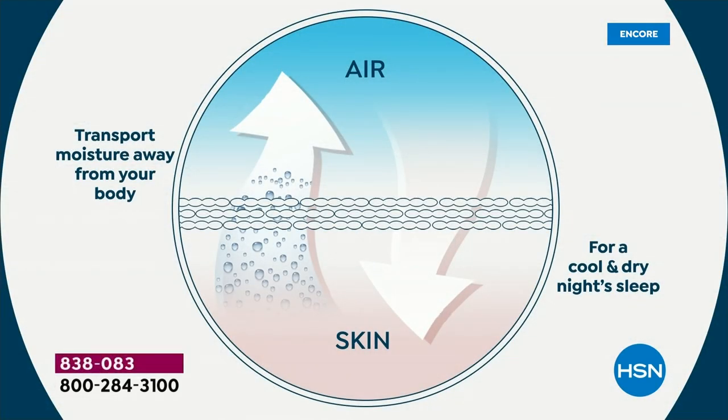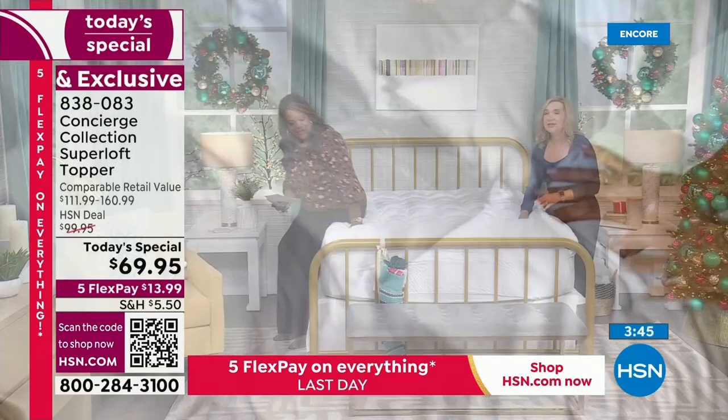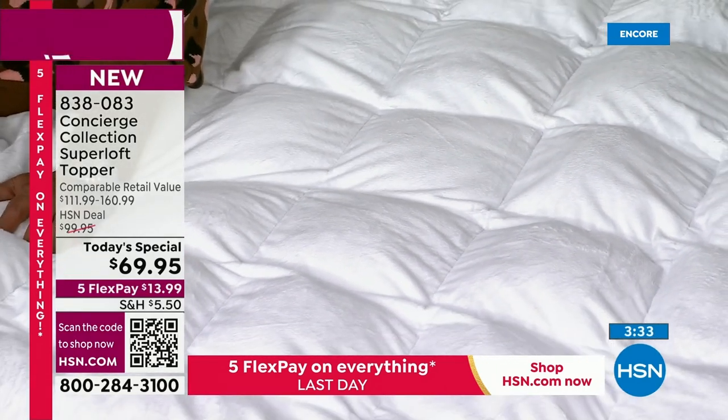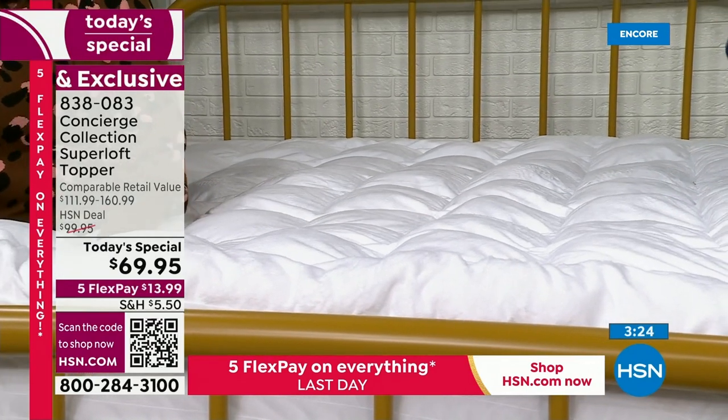A lot of mattress pads have an underside that's an afterthought — some mystery fabric that falls apart when you wash it. On this one, the underside is that exclusive moisture-wicking technology that's going to keep you cooler and drier when you sleep. When you get into bed, you won't wake up with perspiration surrounding you because it's wicking moisture while you sleep. Save on your electric bill this winter with an insulating topper that's so luxurious you'll be asleep before you know it.